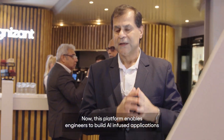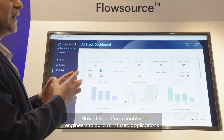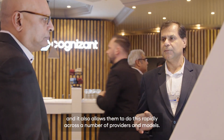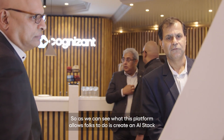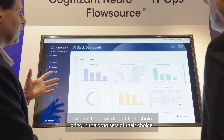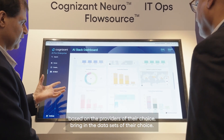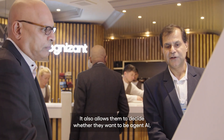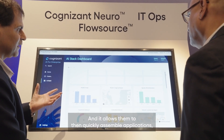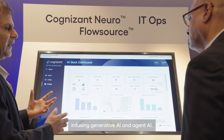What I'll be showing now is an example of one of our platforms. This platform enables engineers to build AI-infused applications in a manner that bakes in quality and guardrails, and it also allows them to do this rapidly across a number of providers and models. As we can see, this platform allows us to create an AI stack based on the providers of their choice, bring in the datasets of their choice, and decide whether they want to be agentic, use traditional AI, or generative AI features — quickly assembling applications infusing generative AI and agentic AI.